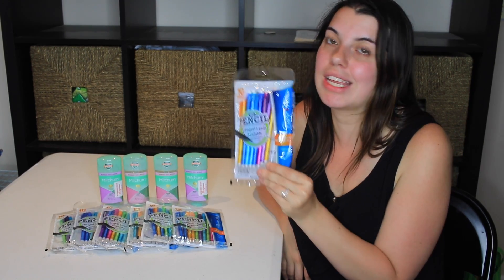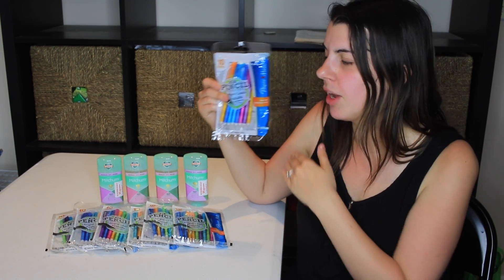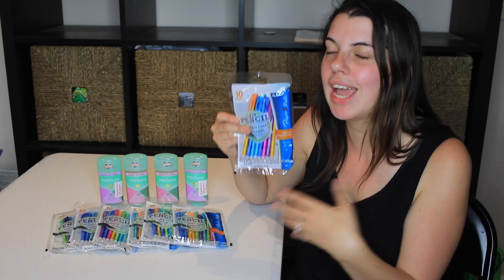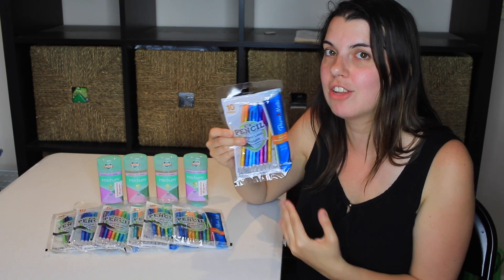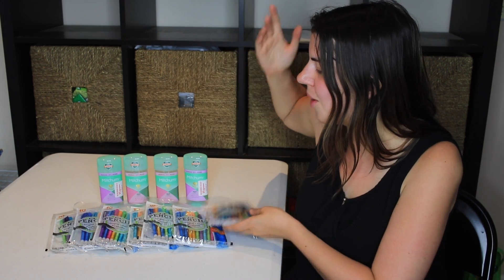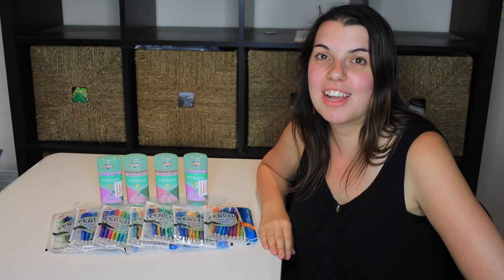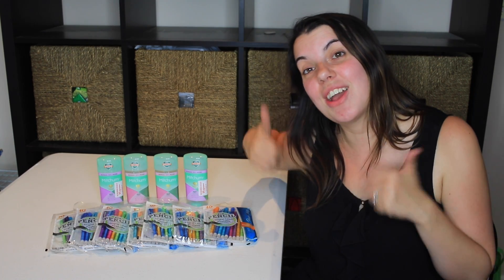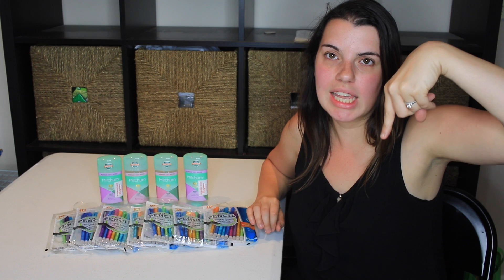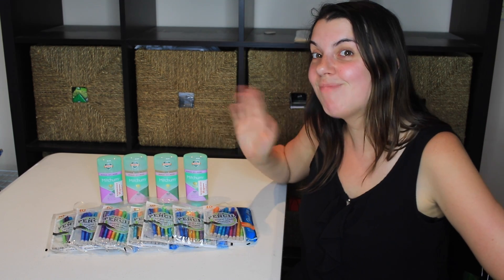I will be donating them because I don't have any kids. I'll be doing a back to school video later today talking more about that donation and all of that. But for now, that is what I did at Walgreens — super short little haul, but I hope you guys enjoyed it. If you did, please give this video a thumbs up and don't forget to subscribe to my channel by clicking the red link down below. I love you guys so much and I will talk to you later. Bye!